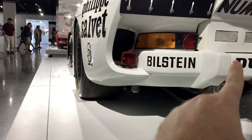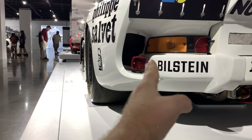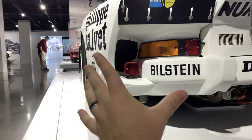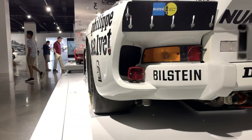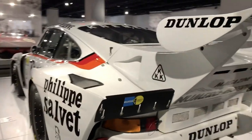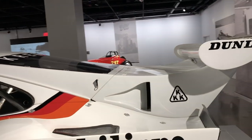You can see here where the stock car bumper kind of finishes — that is where a standard 911 would end — and there's a good maybe eight inches of fender flare there. Absolutely incredible. And look at this wing. That is just insane.